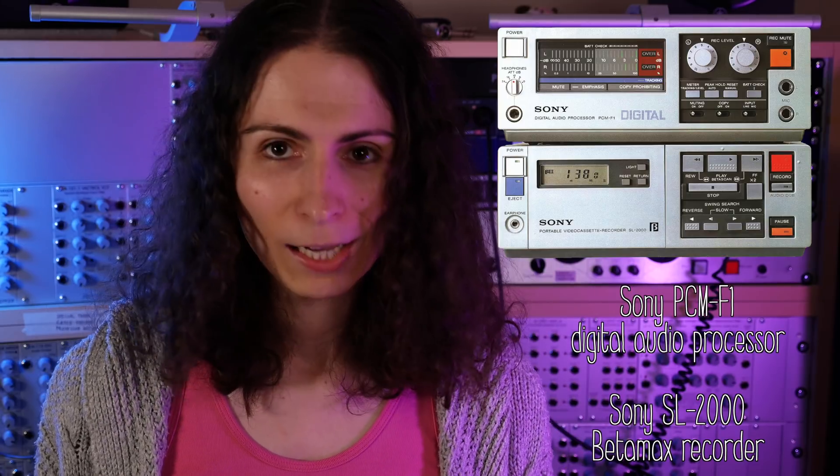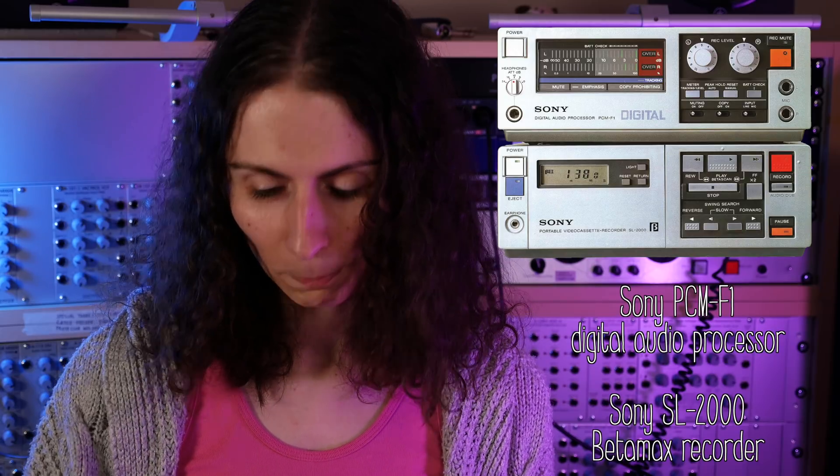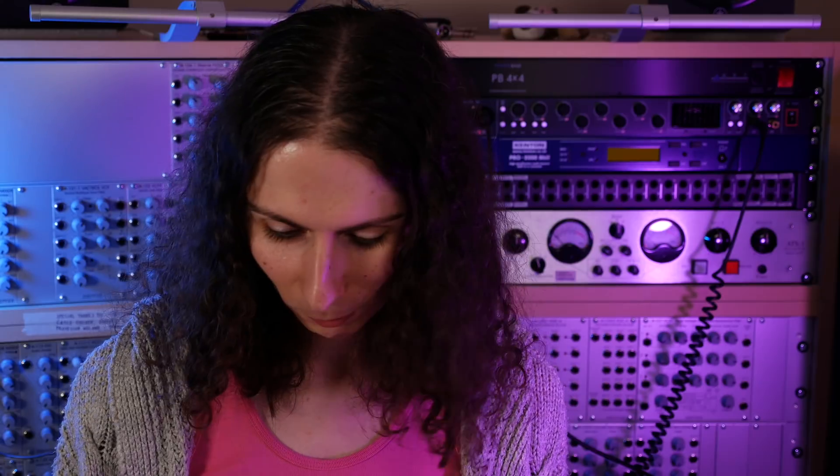There was even a consumer format which used the slightly smaller Sony Betamax tapes. You could buy something in regular hi-fi shops that would plug into a Betamax recorder and record using the same technology as the U-Matic one, but scaled down a bit — recording music onto a Betamax tape. That was a thing until CDs came along and people didn't really mind not being able to record.